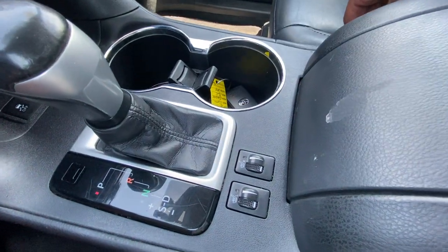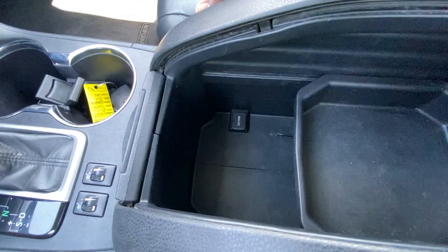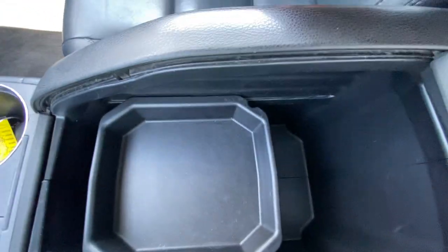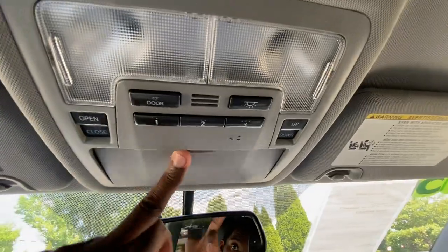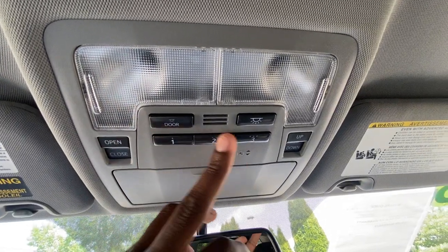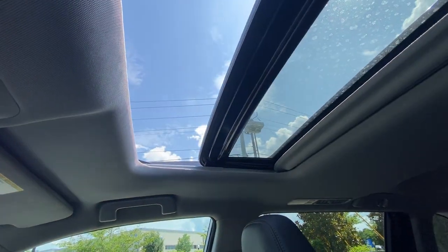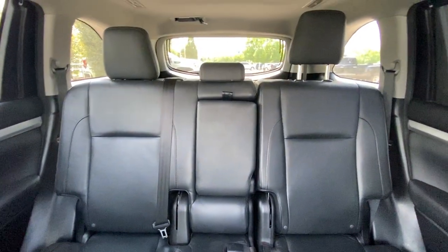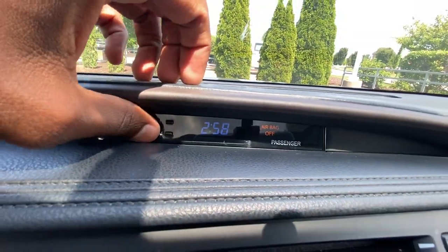Heated seats are right here so you can set those for the left and right side. Center console cubby space is there and then you have a 12-volt outlet down beneath. There's a tray you can slide back and forth or completely remove. Up top we have a sunglasses holder, rear visor, sunroof controls, and a garage door transmitter. You can tilt or one-touch slide the roof back and forth — it goes all the way back. The clock is right here and we can adjust that using the hours and minutes buttons.